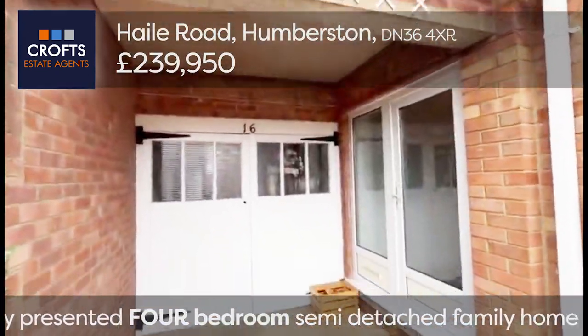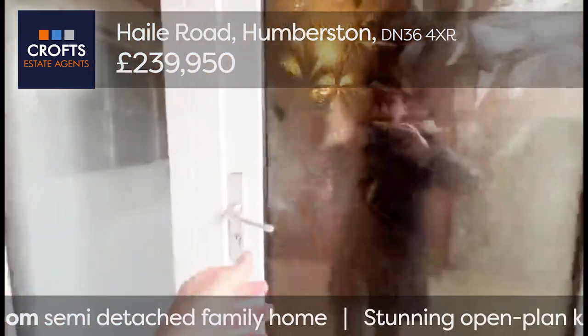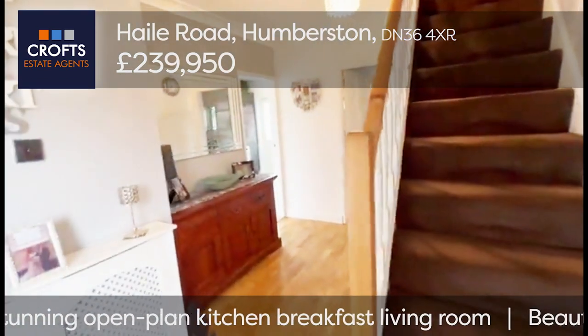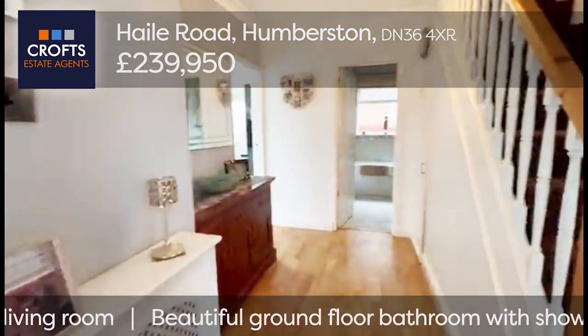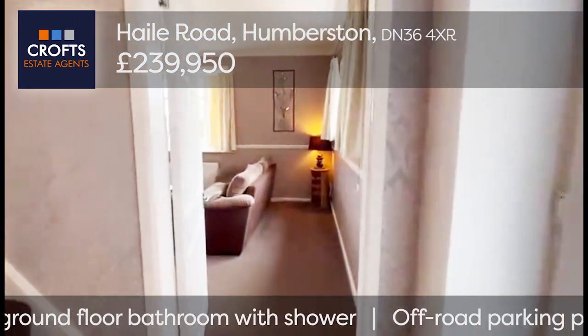You can see here we've got a slight covered porch entry, which is quite nice. Through the two frosted glass panels and the glass panel door into a lovely entrance hall. Stairs up to the first floor, covered radiator, and nice wood laminate flooring, with the lounge to the front.